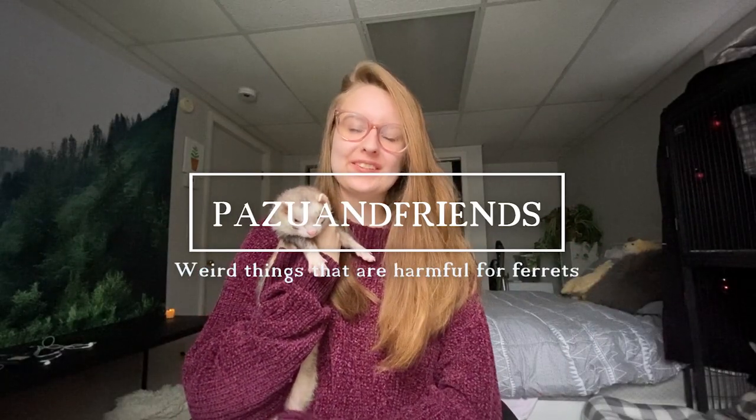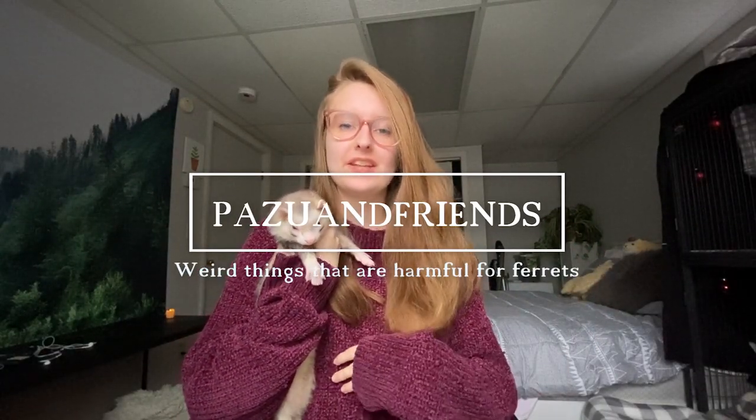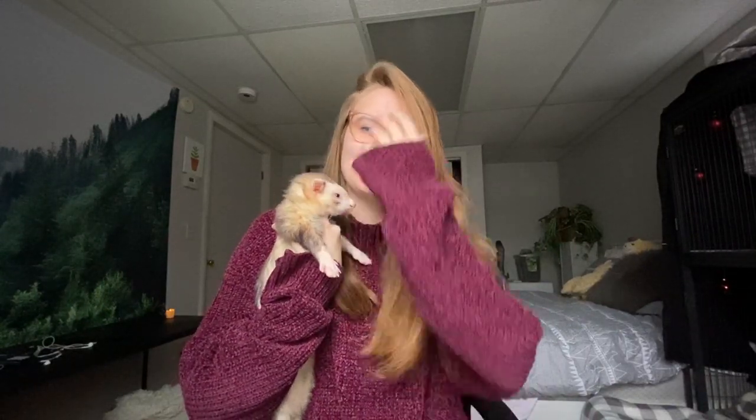Hey guys, welcome back to our channel. Today I'm going to be discussing weird things that are harmful for ferrets. A lot of these are sort of no-brainers in my opinion, but you would be very surprised with what people don't know when it comes to harmful things for ferrets.